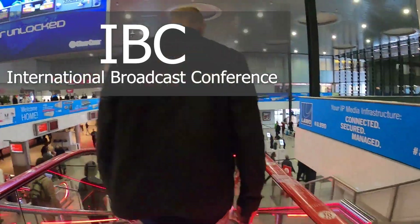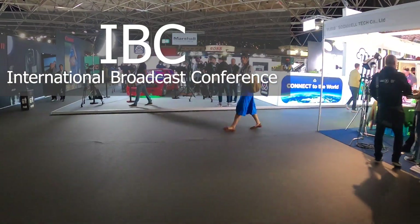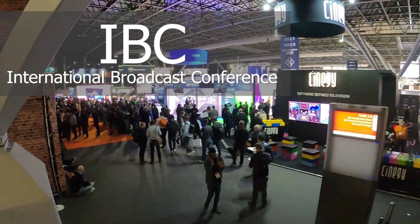Guys, I finally got to IBC — the International Broadcast Conference in Amsterdam in the Netherlands. And this is 2022. We got to see so much cool live streaming and video production technology, and I'm going to show you guys right after this.